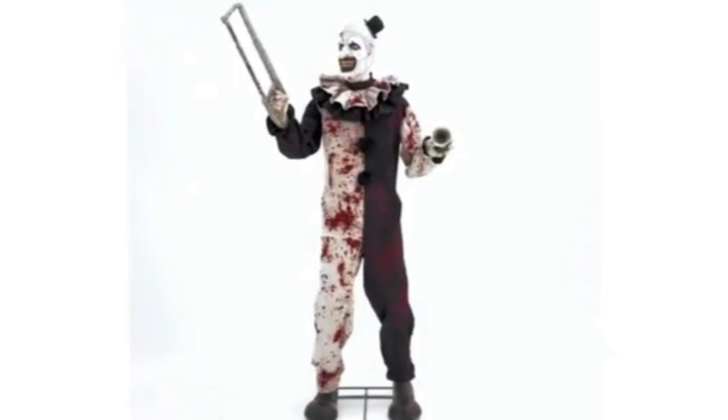Here we have the Art the Clown animatronic, and this thing looks outstanding — it actually looks really cool and I hope I can get it. All the details are amazing and the face sculpt is really cool. Credit to the Psychotic Circus of Savannah for these videos — I will link his channel in the description. But with that being said, here are the videos.